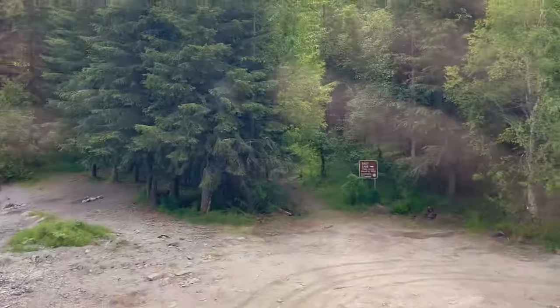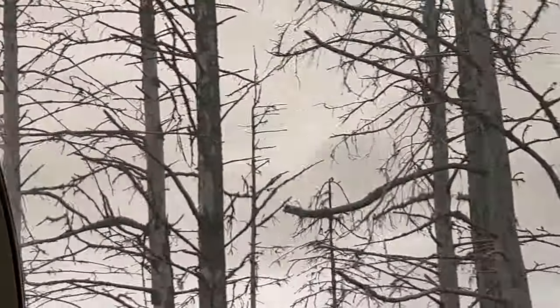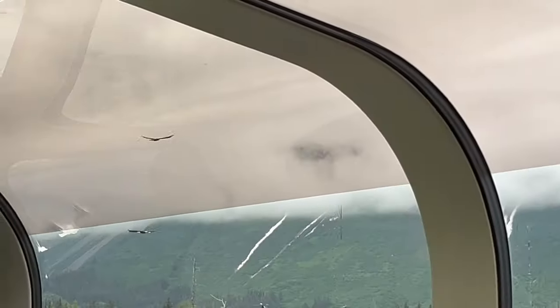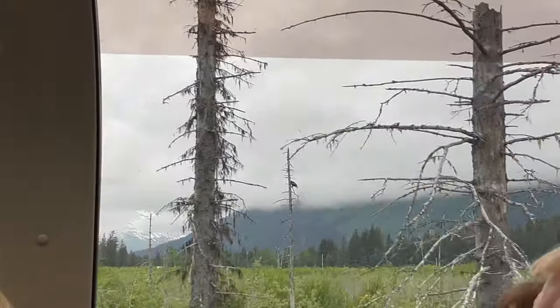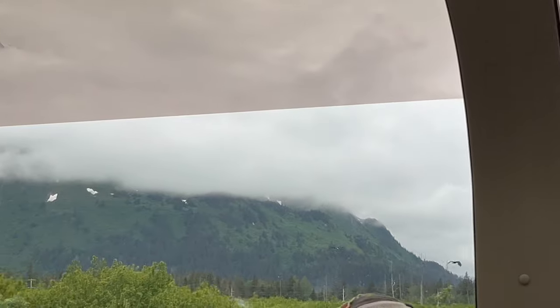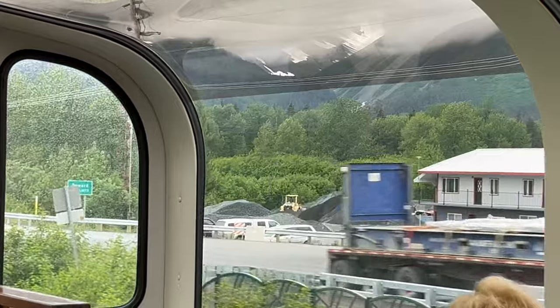Get ready for Eagle Valley — look at all the eagles! There are a couple more coming up. As the tour guide said, there is a reason they call it Eagle Alley.